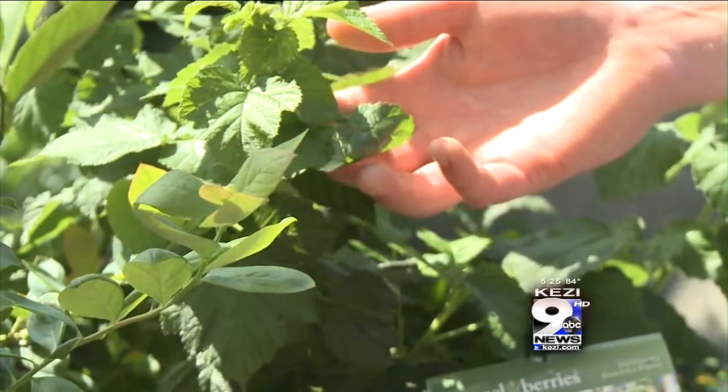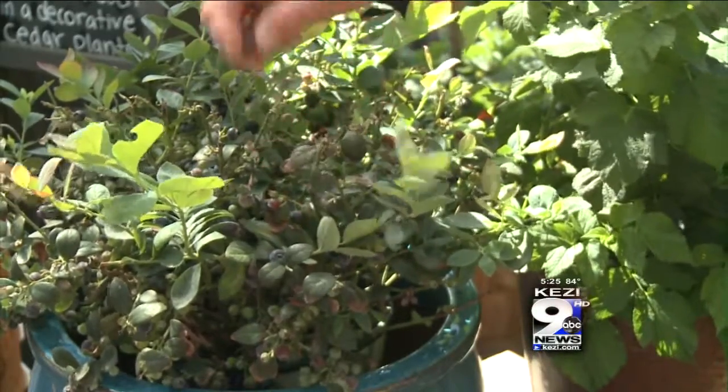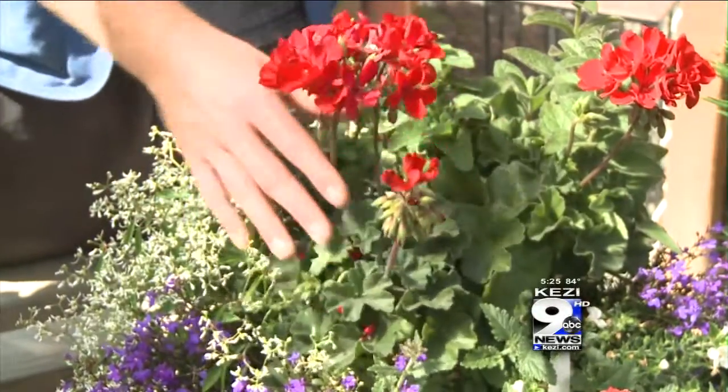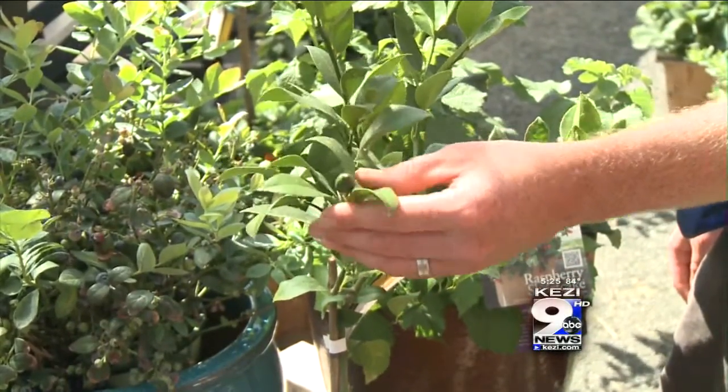I've got a couple of examples here, like this raspberry shortcake — it's a dwarf raspberry — and bountiful blueberry, a dwarf blueberry that can both be grown in containers. You can always do fun annual color in a container and change it out every year. Lemon trees and other citrus trees make a great container pot as well.